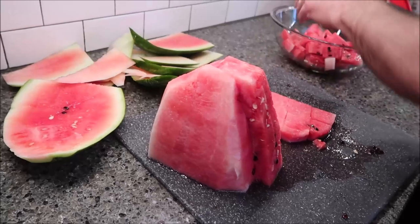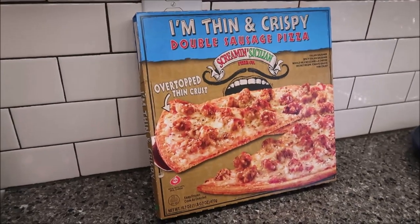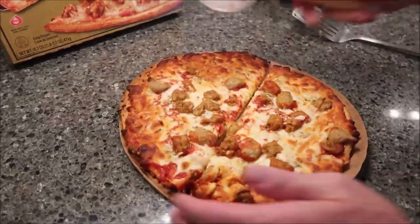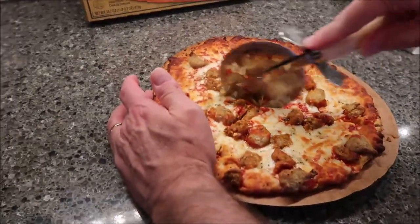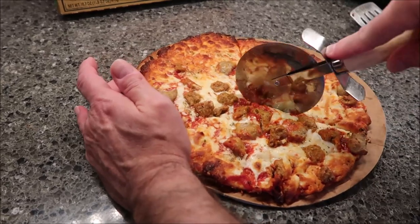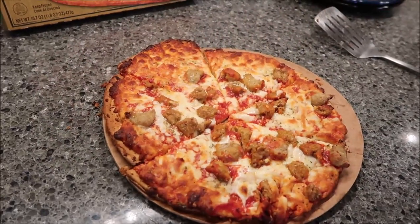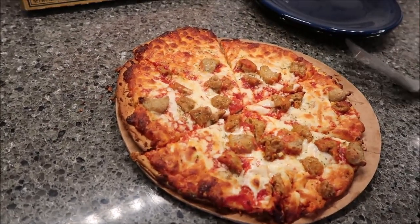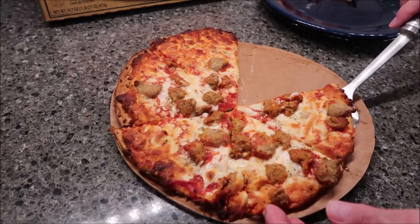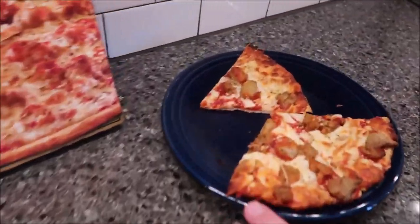Tonight for dinner Kevin and I are having a thin and crispy double sausage pizza from Screamin' Sicilian. We reviewed this and loved it so much that we bought more. It's really good on calories if you're watching — I eat half and Kevin eats half, and it's only 570 calories for half. They also have pepperoni and a supreme. Just type in 'Screamin' Sicilian thin' and it'll come up.